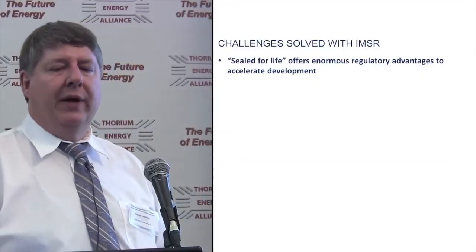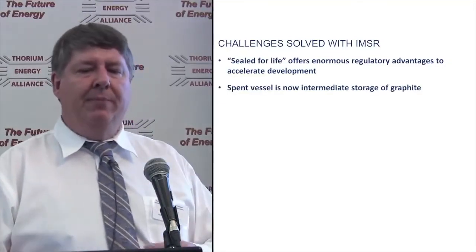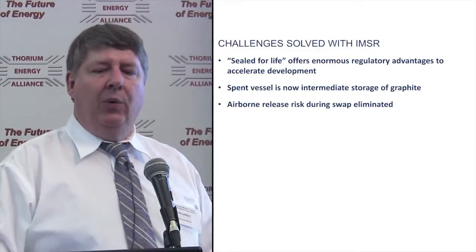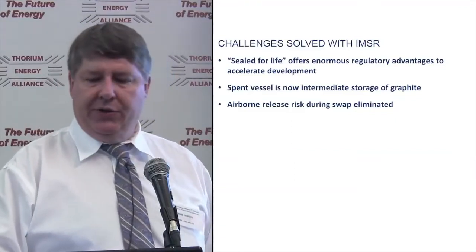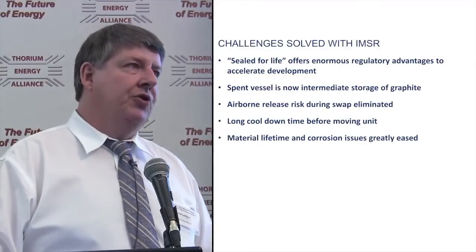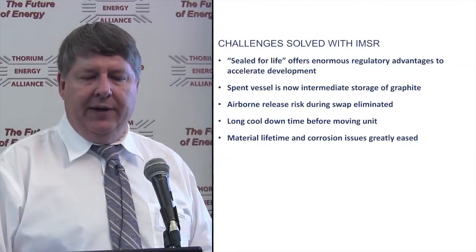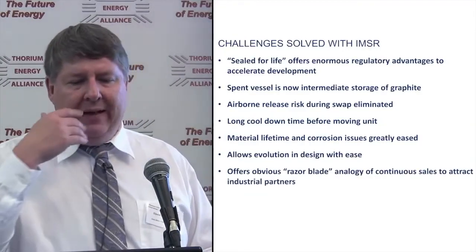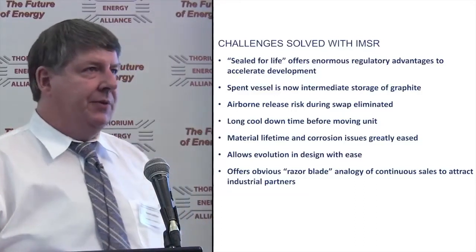Challenges solved with the IMSR: the seal-for-life offers enormous regulatory advantages to accelerate development. The spent vessel is repurposed as storage for mildly radioactive graphite. We don't have to worry about airborne release when swapping graphite or heat exchangers. We have a long cool-down time before moving. For material lifetime and corrosion, anything touching the radioactive salts only needs to prove a seven-year lifetime. And there's a razor-blade analogy here to attract potential business partners — decades of business on replacement core units.